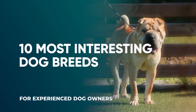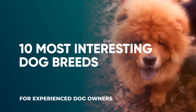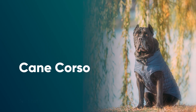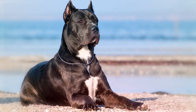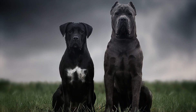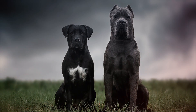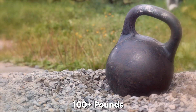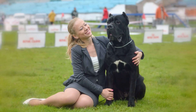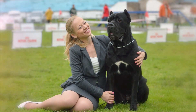Number 10: Cane Corso. Cane Corso dogs are described as assertive, confident, and noble of bearing. These big dogs were originally bred as guard dogs, with adults tipping the scales at a hundred-plus pounds. They can look intimidating, but Corsi are loyal and eager to please their people.